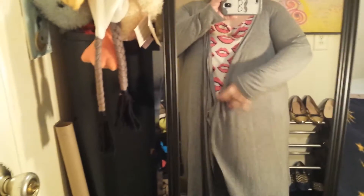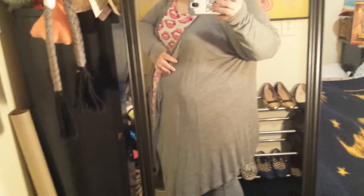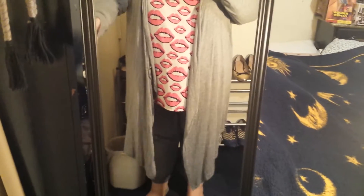And with that, I am wearing my long gray cardigan that is also from Torrid. It seems to be a high-low — shorter in the back, longer in the front.